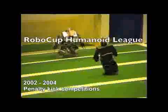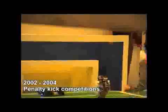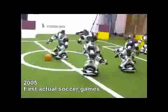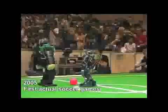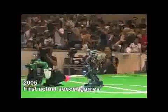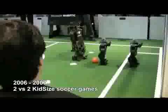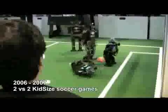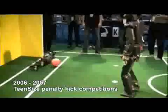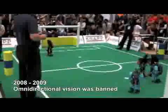RoboCup has had a long-standing commitment to fostering the development of humanoid robots. At first, simply standing and kicking was an ambitious challenge. Today, teams of small-sized humanoids play in fast-paced games, and researchers continue to advance the state-of-the-art in teen and adult-sized robots where mechanical and power challenges abound.